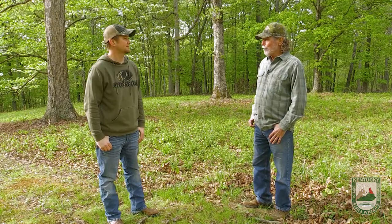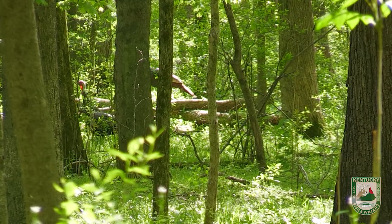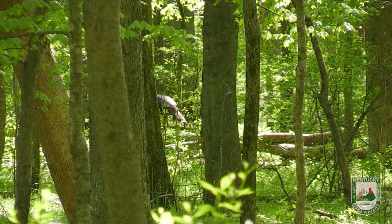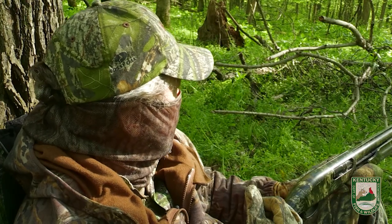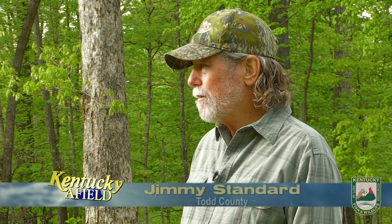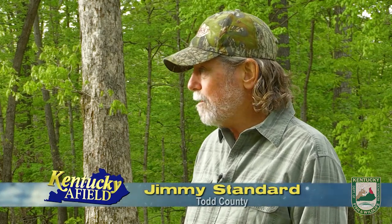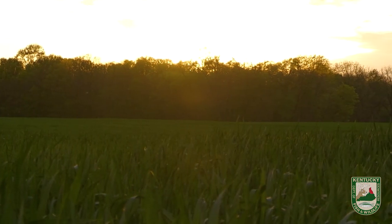We had some good encounters last year — saw some gobblers on a couple of occasions, we just couldn't get them into gun range. But this year, I'm sure we can make it happen. We've been scouting, we know we have a few gobblers on the farm, we've patterned a shotgun, and we're ready to hunt. We'll get out there this evening and see if we can hear some gobbles on the roost.